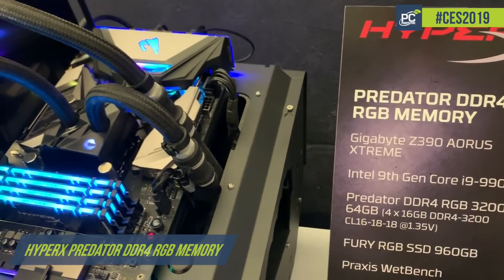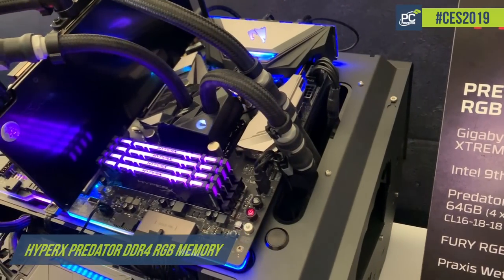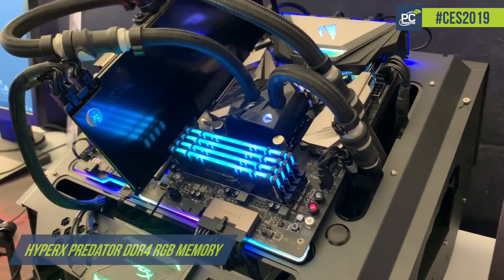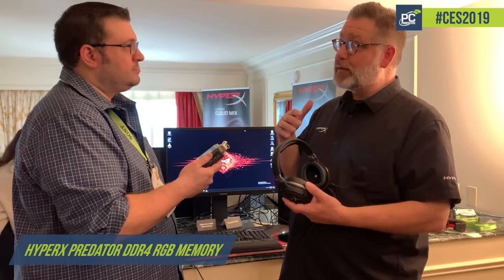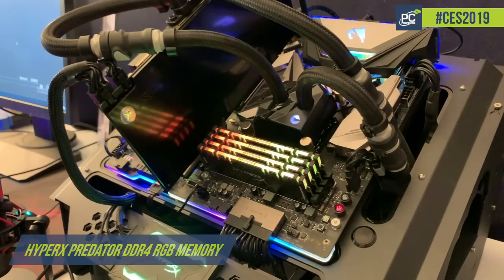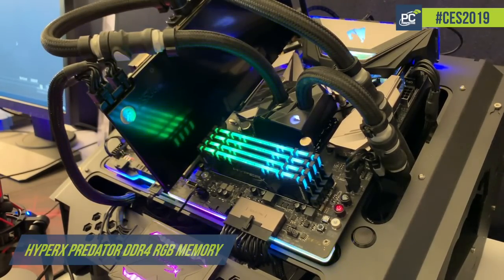We also have memory. Last year we came out with DDR4 RGB memory using infrared technology to synchronize the four modules. This year we announced the 16 gigabyte versions of those modules, so now a person can plug in 64 gigabytes of RGB memory up to 3200 megahertz using hybrid infrared or RGB. That's the HyperX booth here at CES 2019. Check out all their products and check PCPro.com — we'll have a full write-up of all the products they've released here at the show. Thank you very much.